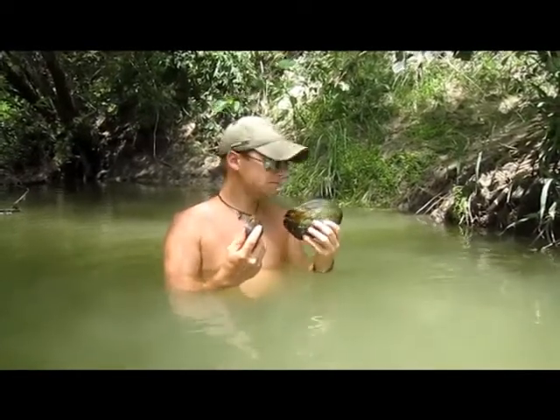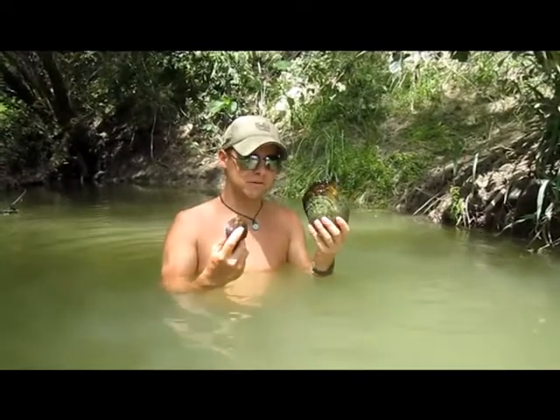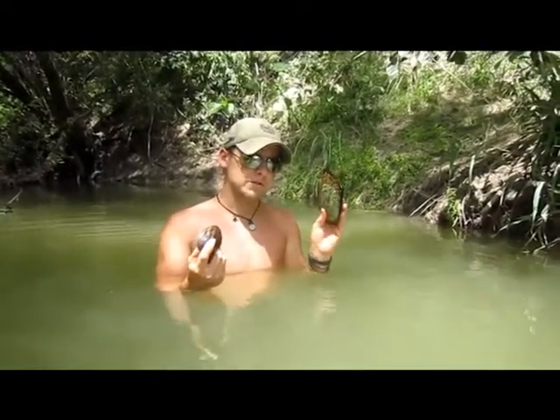Jump in, dive in, scour the banks in the mud. You'll usually find them. They're filter feeders, so the dirtier the water, usually the more clams you find.